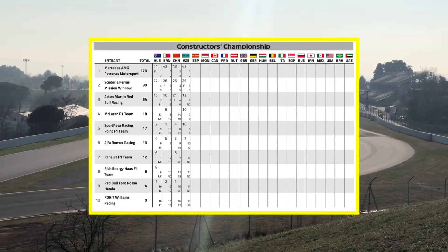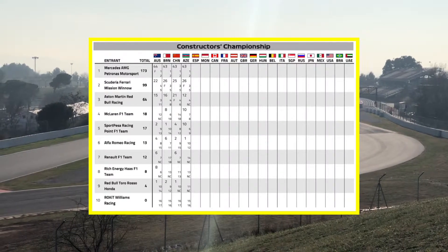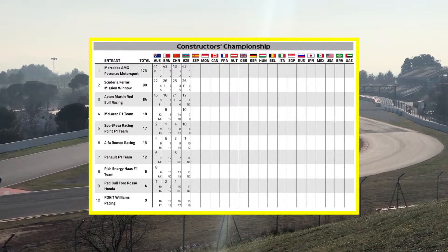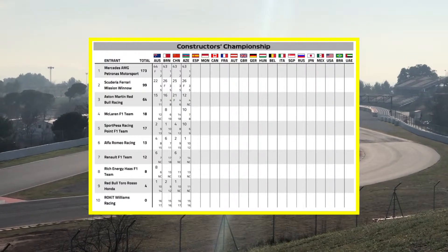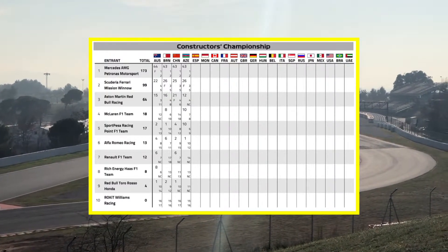In the Constructors' Championship, Mercedes are 72 points clear of Ferrari — Mercedes on 173, Ferrari on 99, Red Bull on 64, McLaren 18, followed by Racing Point on 17, 13 for Alfa Romeo, 12 for Renault, 8 for Haas, 4 for Toro Rosso, and no points for Williams.